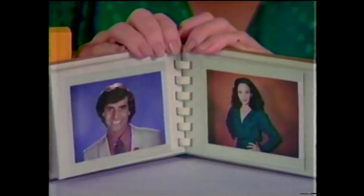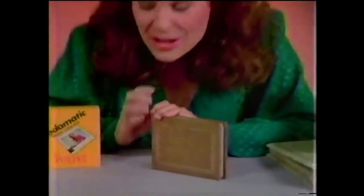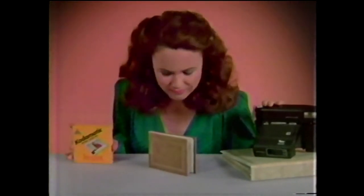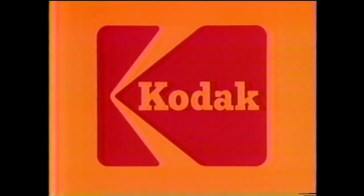I am — I slip into places the ordinary bulky instant picture doesn't fit. He didn't tell you Trim Print is only for Codomatic instant cameras. What you didn't tell him — it's only from Kodak. Extraordinary Trim Prints.